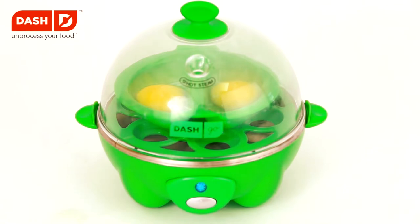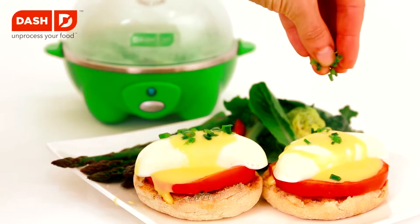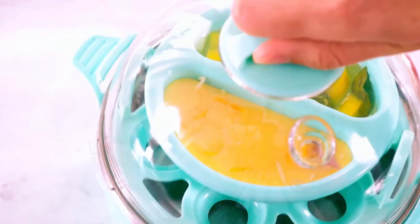The Rapid Egg Cooker includes a non-stick poaching tray, a hard-boiled egg tray with room for six eggs, a plastic base, a plastic cover, a measuring cup, and BPA-free plastic egg holders.